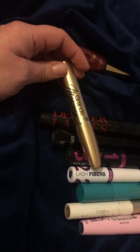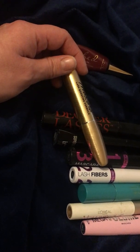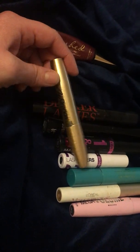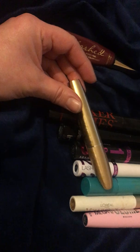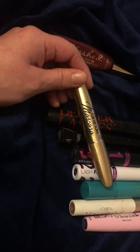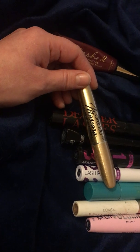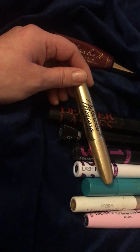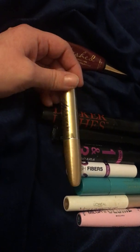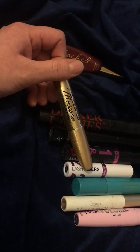This one is the Grande Mascara Lash Boosting Formula. I received this in a BoxyCharm as well — that's where I get most of my mascaras. I think it's okay. It has a natural bristle wand, except the wand is kind of small, so I feel like it doesn't really comb through all my lashes, but I do like the formula. I think it's nice.